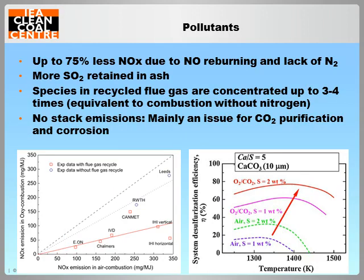NOx formation rates are substantially lower in oxy-fuel combustion due to elimination of thermal NOx and more importantly the reburning of recycled NO in the furnace. SOx formation can also be reduced as the higher concentrations of SOx favour greater sulphur retention in ash. Regardless of formation rates, flue gas recycling has the effect of concentrating these contaminants up to four times in the boiler, which is primarily a concern for corrosion and demand on the CO2 purification process.